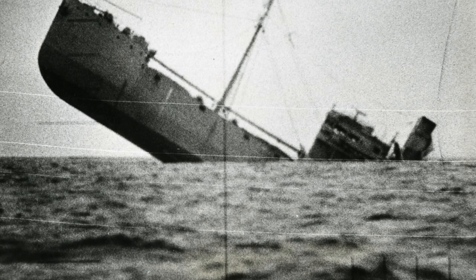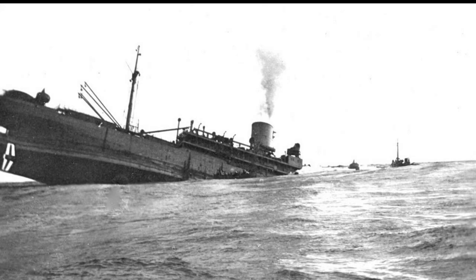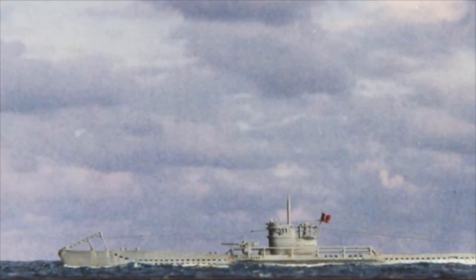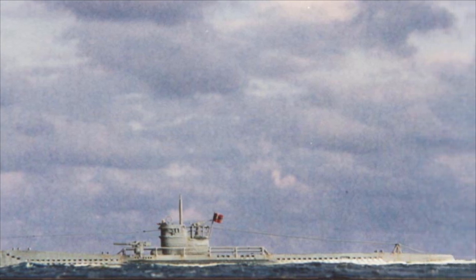With German U-boats in the Gulf of St. Lawrence having torpedoed merchant vessels and warships, Captain Benjamin Tavernor navigated with all lights out and followed an indirect route in accordance with wartime regulations. U-69, under the command of Ulrich Graf, was patrolling the area on the surface. Shortly before midnight, the shadowy forms of two ships were sighted. Graf chose to remain on the surface and moved ahead to get a better position for launching torpedoes.